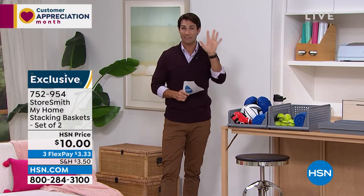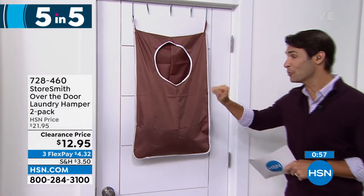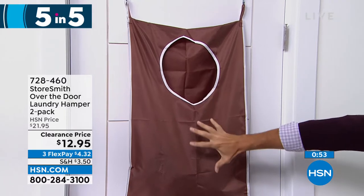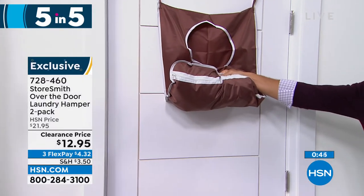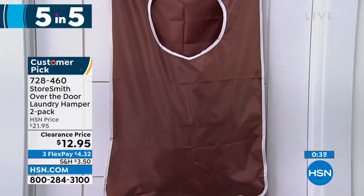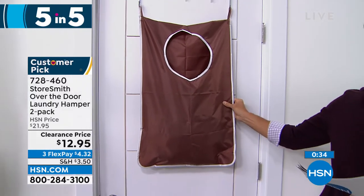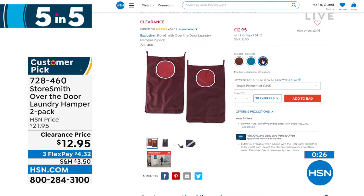Five items in five minutes — our five-and-five! First: a door hamper, two-pack. Throw dirty clothes in here. On the underside there's a zipper — put your laundry basket underneath, unzip it, and everything falls right out to take to the laundry room. Three colors: caramel, indigo (a beautiful teal), or merlot. Twelve dollars and ninety-five cents for two of them — including the hooks to go over the door. Use door space, not floor space. Get two for two kids, one hamper each.